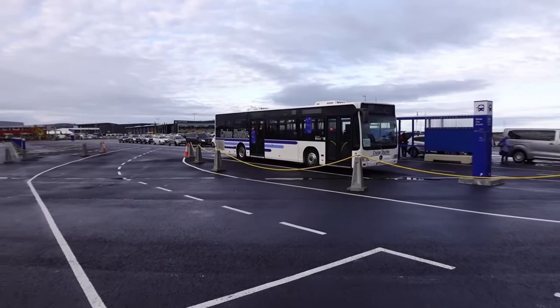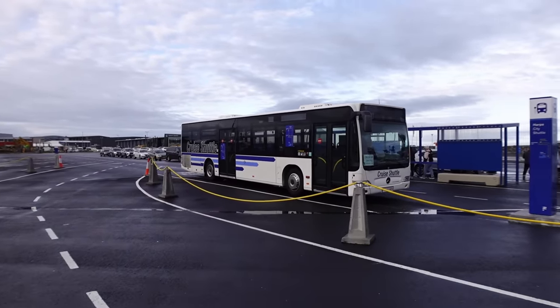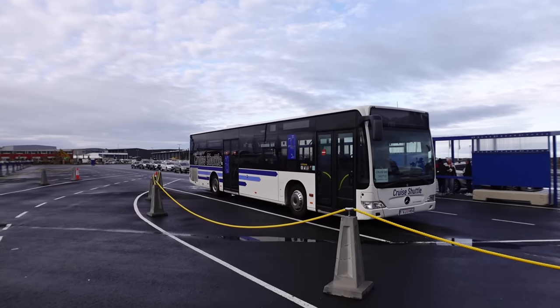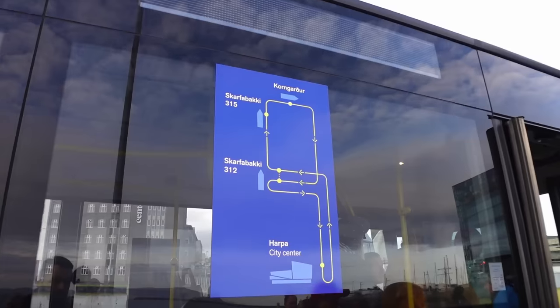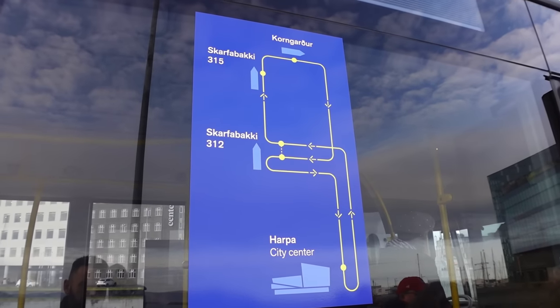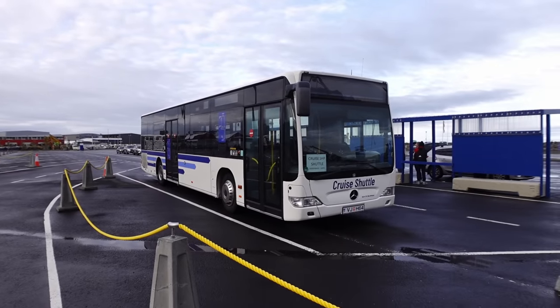Just as soon as you walk out of the cruise terminal, here's your cruise shuttle. This is the one you'll get - there's a little map on the side showing all the different cruise port locations. It looks like there might be three different cruise ships that can get picked up by this little shuttle, but this is the one you'll need anyway.